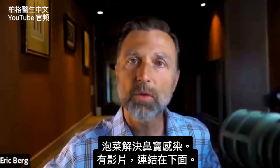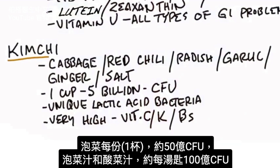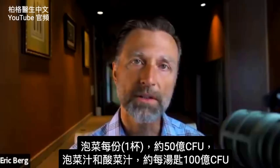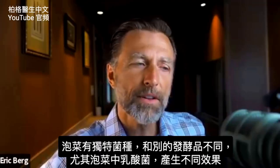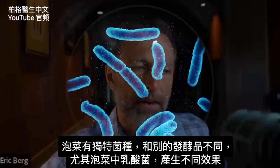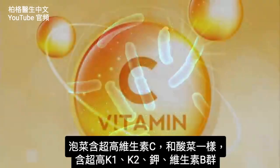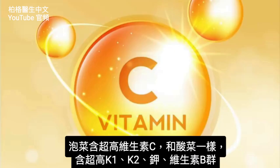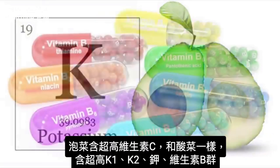Kimchi is also really good for sinus infections — I've done a video on that and will put the link below. One serving size, about one cup, will give you about 5 billion CFUs, and the juice from kimchi is probably equivalent to, if not more than, the sauerkraut juice. Kimchi has very unique microorganisms different from other fermented products, especially in the area of lactic acid bacteria, so they can create different effects. It's super high in vitamin C, K1, vitamin K2, potassium, and B vitamins.